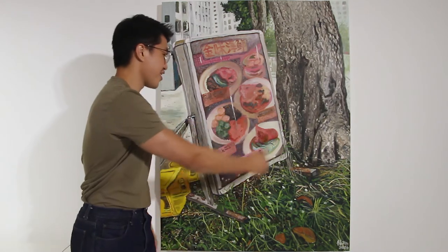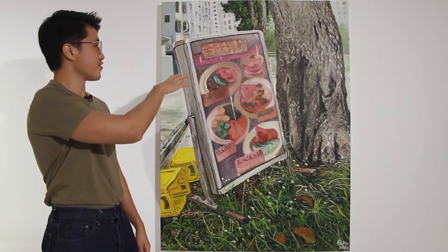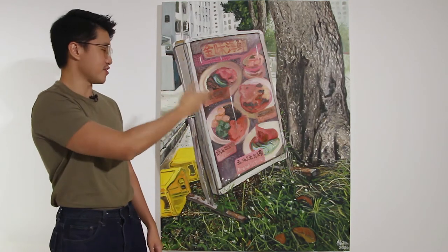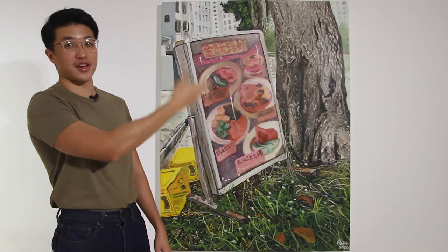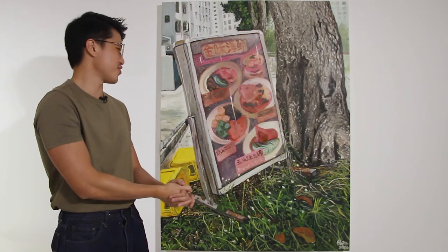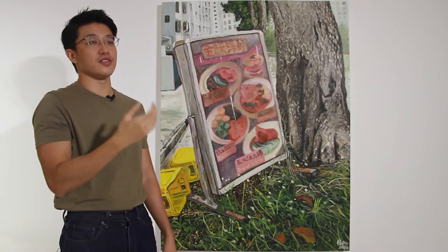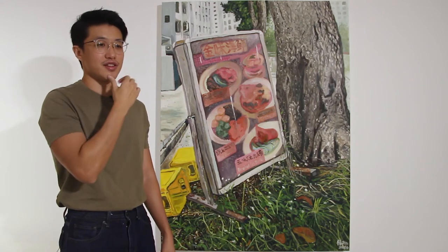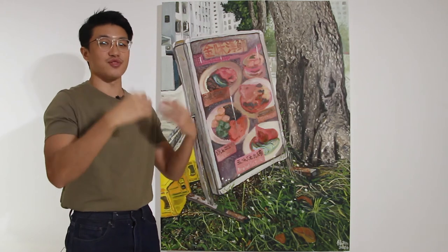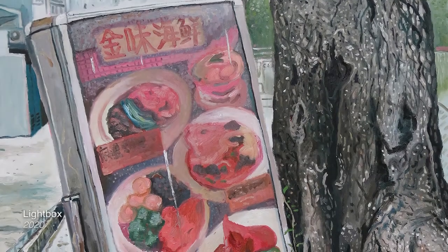This particular light box is actually for — if you live here, you can probably tell — this is a light box for what you call a zhi cha shop, like a stir fry, a home-cooked stir fry kind of stall. A lot of times, a light box is always about capturing something very — you want to attract customers to your shop, especially at night when you light up your light box, it's bright and you bring customers into your restaurant or store.